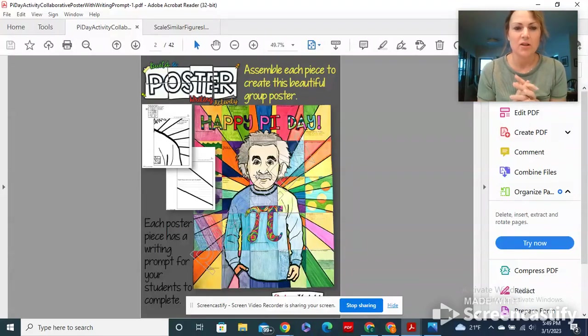I want you guys each to take your piece and be creative with it, but work together and make it fun. Maybe decide if you want him to have a multicolored shirt on, if you want it to be tie-dye. You can see that this group had done some patterns and colors around the outside.